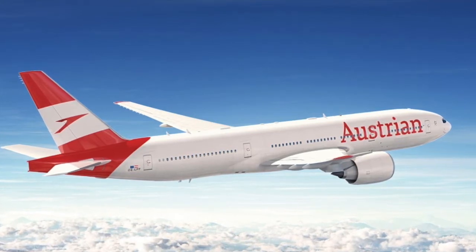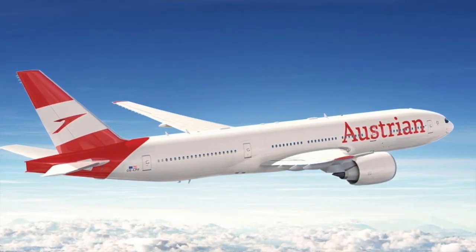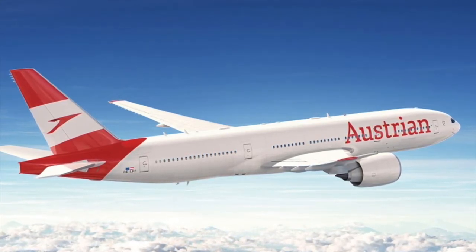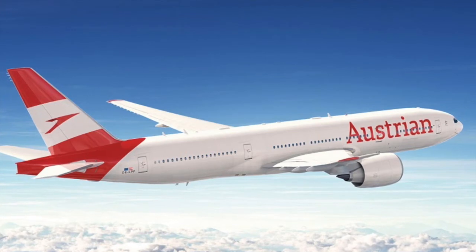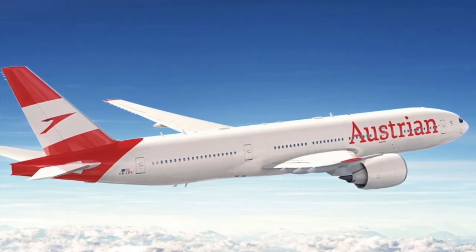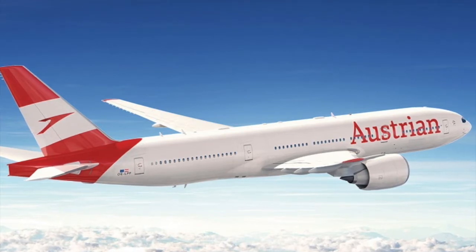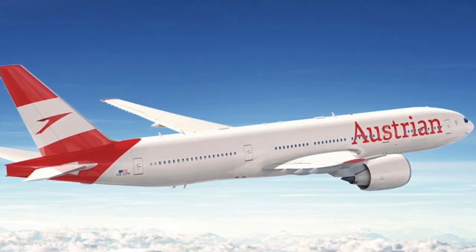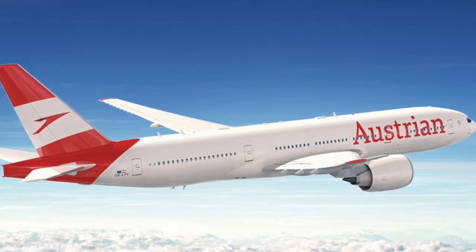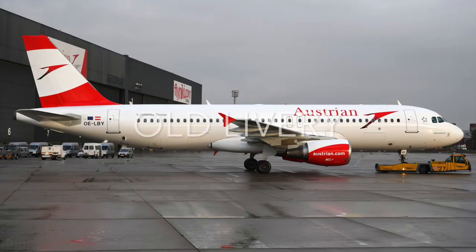Austrian Airlines has recently published on its social media a Boeing 777-200 ER with a fresh livery. The airline, which is part of the Lufthansa Group, is modifying its livery and tends to show off the adapted scheme on a Boeing 777-200 ER.